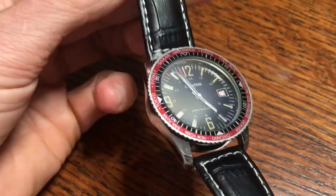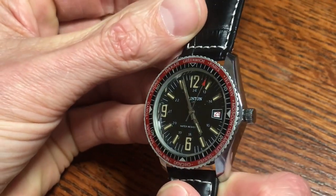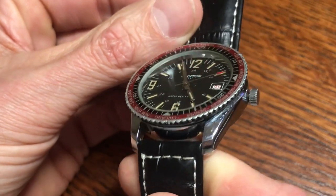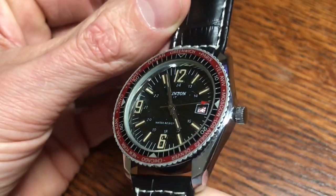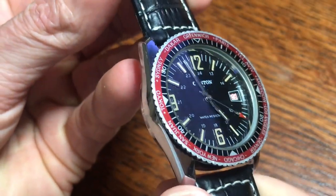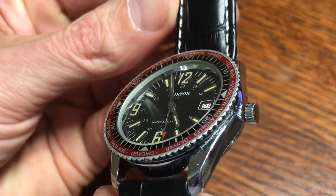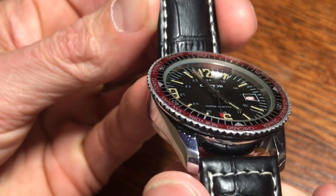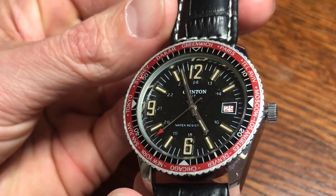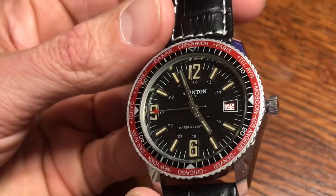This is definitely a vintage watch and it is a manual wind. There's a beautiful red arrow on the second hand. If you take a close look, the numbers and indices are applied and they're fully lumed, so this thing must have been really bright back when it was first made. The detail on the numbers and the applied indices is really nice.